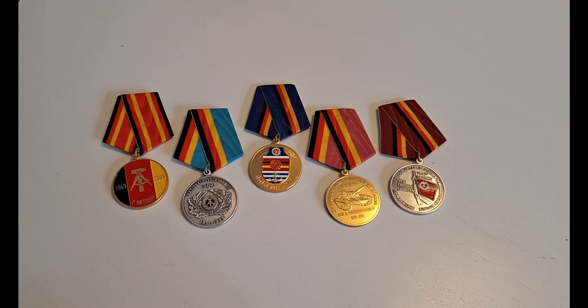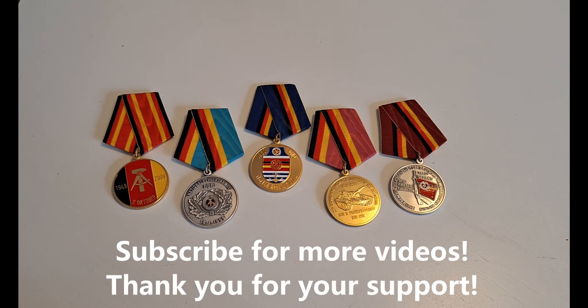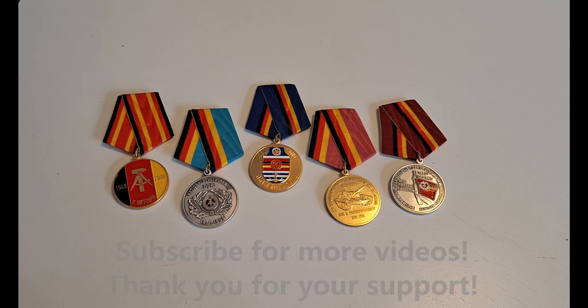And that, my dear friends, is all for now. Thanks a lot for watching — I really appreciate it. Click that subscribe button if you want to; I would really appreciate that too. Until next time, bye bye!